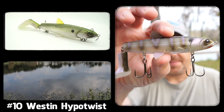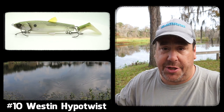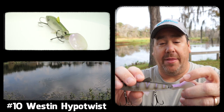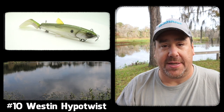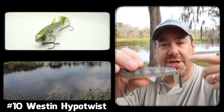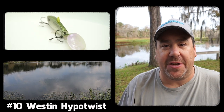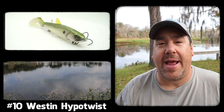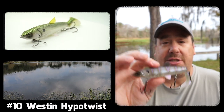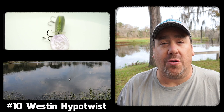So without further ado, number 10 is the Westin Hypo Twist. There are a couple reasons why. First, it's a great bait to use just to find where fish are to start off with. But what I like most about it is that it has a hard body and a plastic tail. There are whopper ploppers and other things, but this has a more subtle presentation and subtle noise, and it works in 360 degrees. A lot of times when I go fishing, it isn't about making too much noise — this is a perfect fit in the gap of what I need. I've caught a ton of fish on the smaller size. It comes in two sizes and several different colors. It's a great search bait, especially if you love topwater baits.